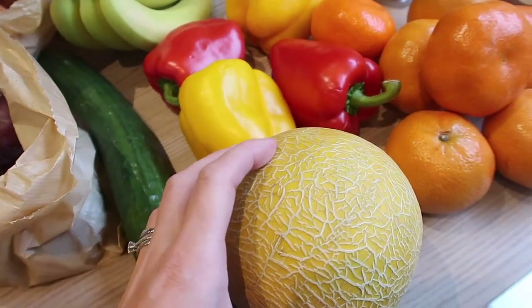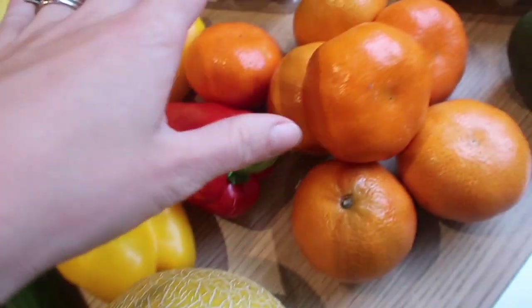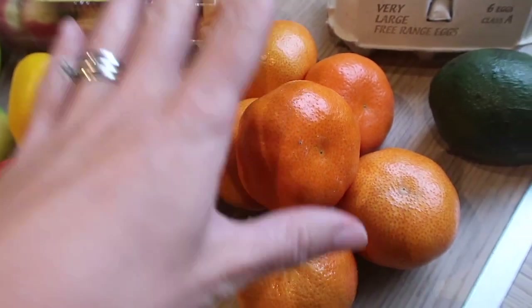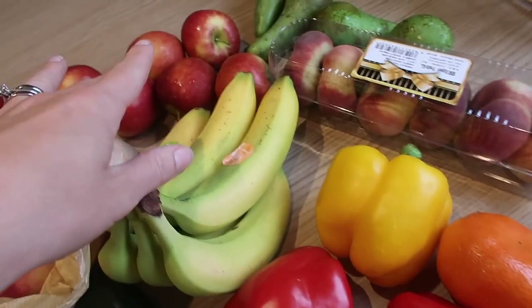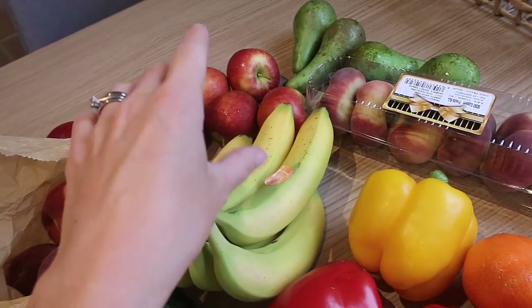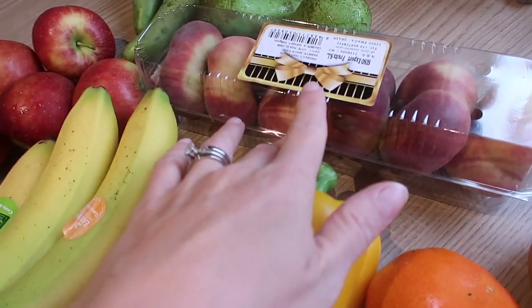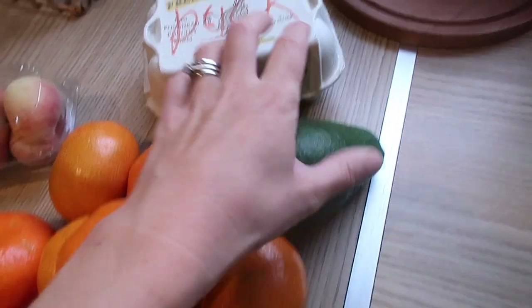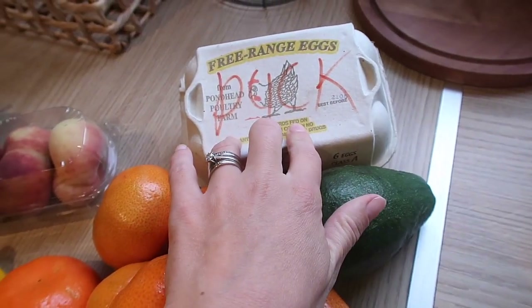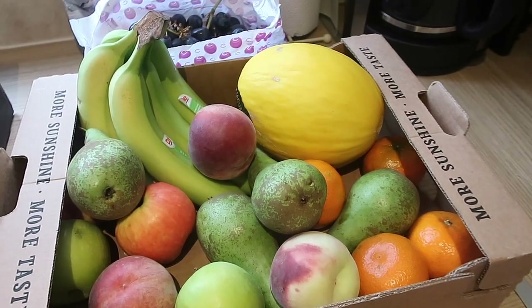We've got lots of mini cherry baby tomatoes, some chestnut mushrooms, some peaches, plums, a cucumber, a galia melon, and peppers. Miles's favourite fruit at the moment is oranges and he loves apples — I bite off the outer and he pretty much eats the rest. We've got bananas, flat peaches, pears, one random avocado, and some local duck eggs.